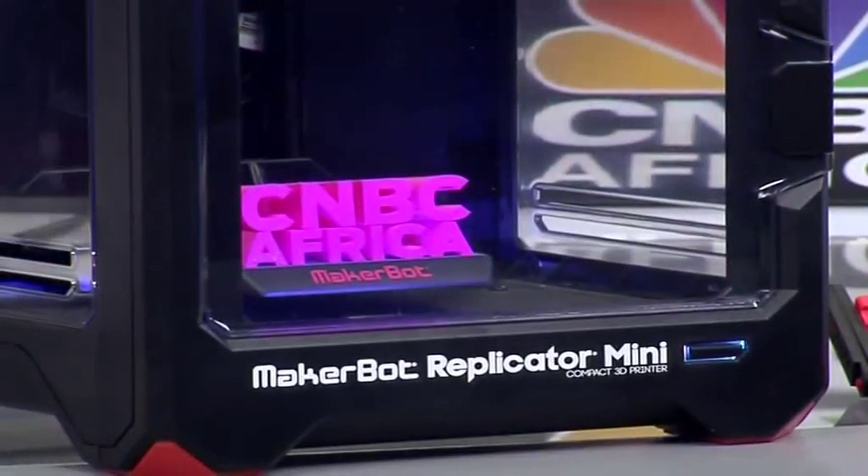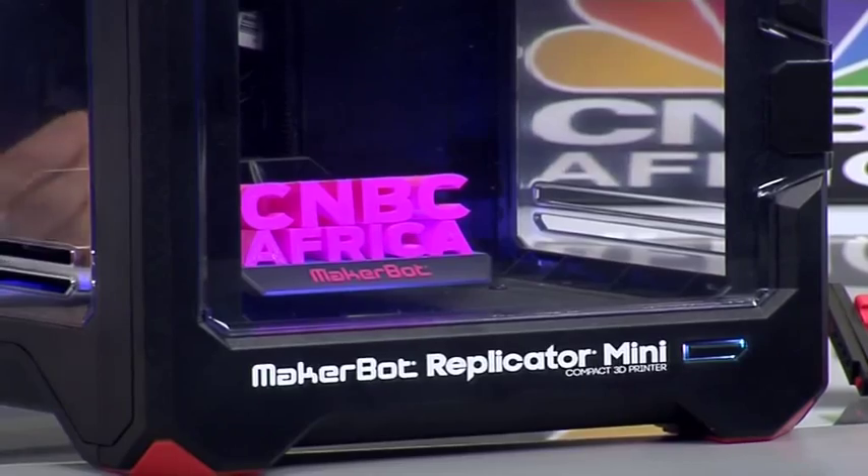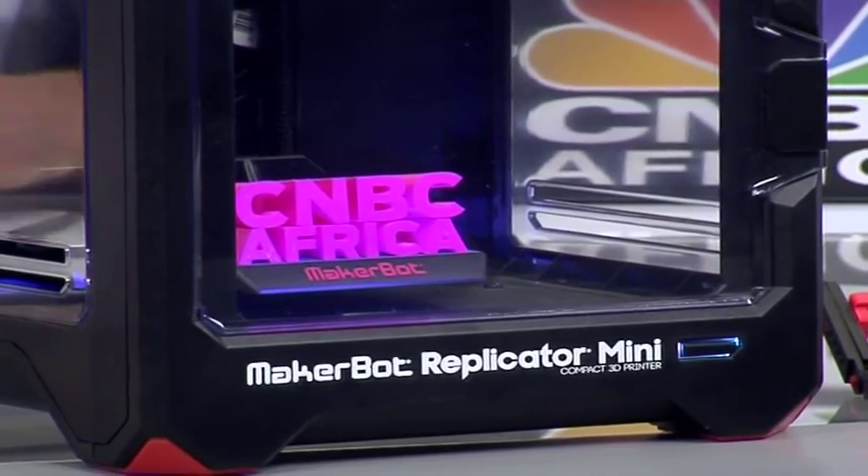How long do objects take to print? I see you've got a CNBC Africa logo in there — how long would something like that take? That took about 5 hours to print, and something like the robo-hand might typically take about 8 hours because of the height and size — it's really just based on the size of the object. We've got a fairly small build plate here, about 10 cm by 10 cm, and it goes up to about 30 cm by 30 cm for really large objects.